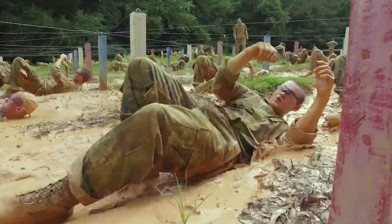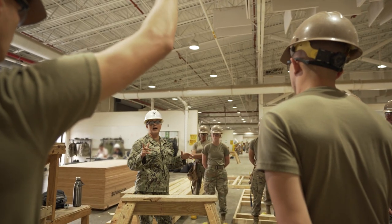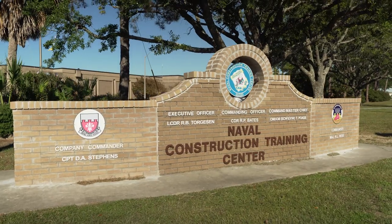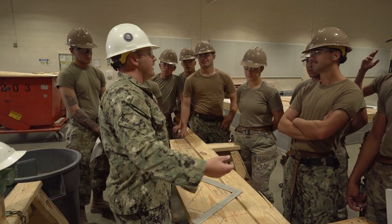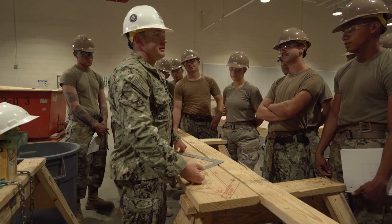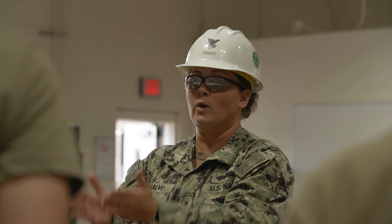After successfully completing Army basic combat training, you will attend seven weeks of advanced individual training at the Naval Construction Training Center in Gulfport, Mississippi, where you'll be training alongside other armed forces personnel. Training with the Army, Navy, and Air Force — I see that as a positive thing. We all deploy with them and work together, so it's good to see that we're training to the exact same standards.